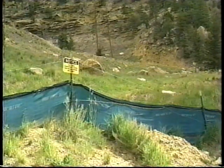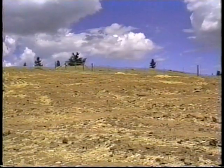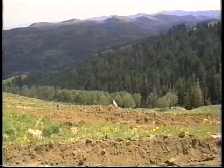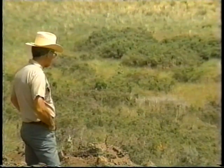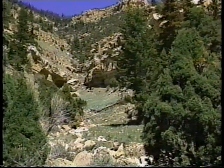All drainages are restored and erosion control structures installed. The last stage of reclamation is to revegetate the disturbed area with plant species compatible with the surrounding environment. The operator is responsible for monitoring the success of reclamation in conjunction with the regulatory agencies. Once reclamation is complete, little evidence remains of the mining operation.